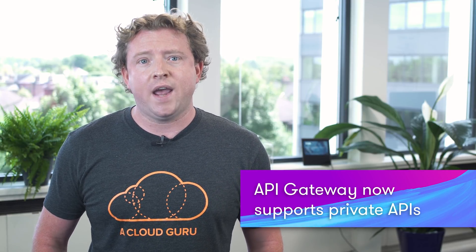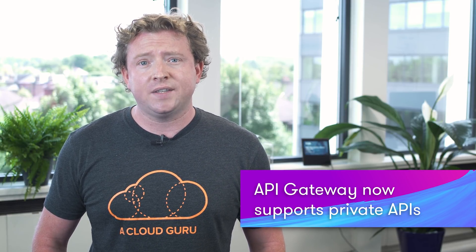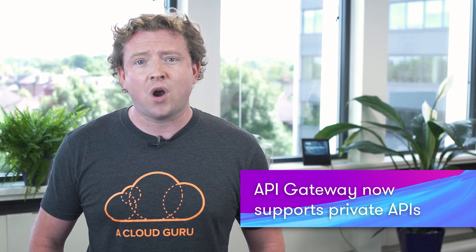You can now create private APIs in API Gateway. Private APIs can only be accessed from within your Amazon Virtual Private Cloud, or VPC, using VPC endpoints. Using private APIs, you can choose to restrict API traffic to stay within your Amazon VPC, which can be isolated from the public internet. Private APIs also enable you to securely expose REST APIs to resources only within your VPC, or to those connected to your data centers via AWS Direct Connect.